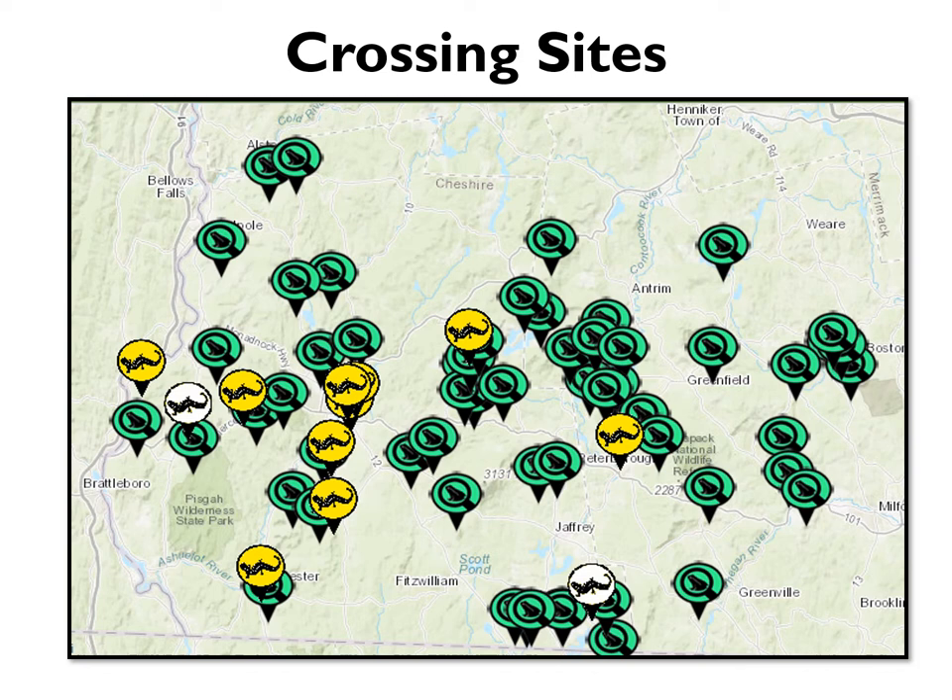You'll see that there are just a couple of crossings denoted with a white salamander. These are sites that have a fair amount of amphibian activity, but where we've discontinued volunteer coordination due to aggressive drivers or neighbors who were unsupportive of the crossing brigade project. So if you choose to go to those sites, use caution.